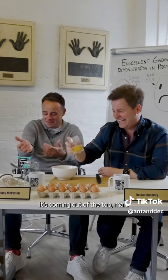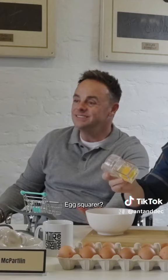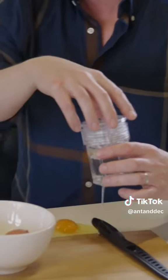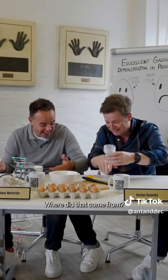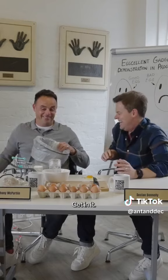Whoa, whoa, whoa! It's coming out of the top, man! Egg-swearer? Where did that come from? Where did that come from? Get in it. Get in the bin.